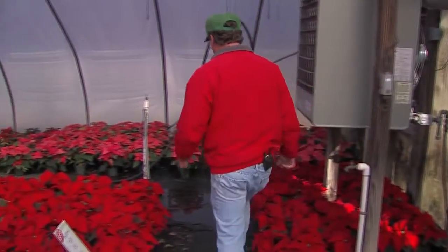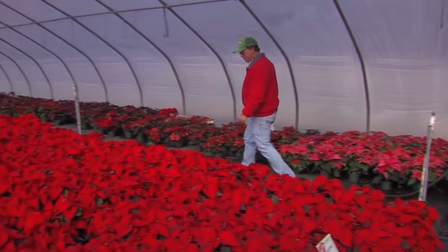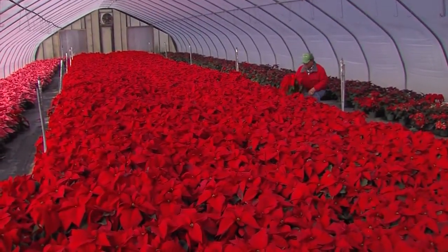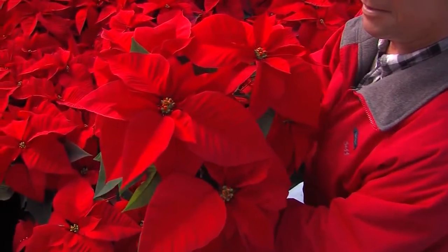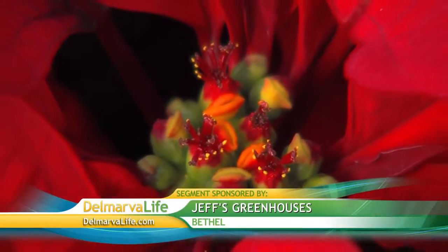Jeff Hastings is the owner of Jeff's Greenhouses. He's had poinsettias on his mind since the summer. We start back in August — when they come in, they're about two inches big. Then we transplant them into the size pot we want to grow them in. They're fertilized once a week, drenched with a fungicide once a month, and pinched in the first week of September. That's where you can get how many blooms you want per plant.